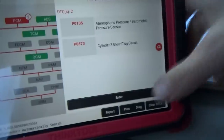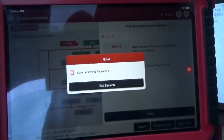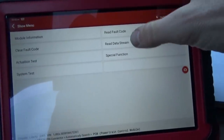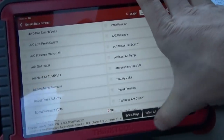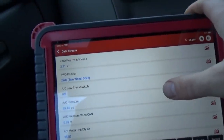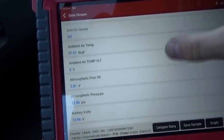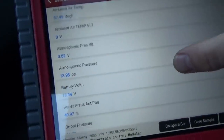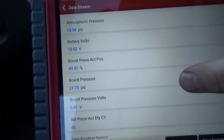Alright, let's go into our PCM, read data stream — only 83 data PIDs, so let's just select them all and see what this thing reads. We're in two-wheel drive. Ambient air is fine. Atmospheric pressure is 14 PSI — that's normal. Boost pressure actual position 50%, boost pressure 21 PSI.